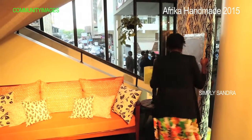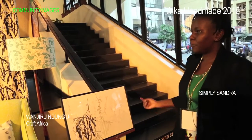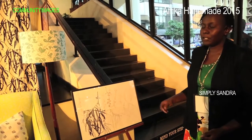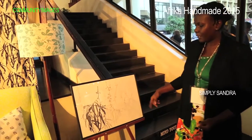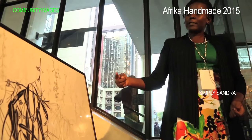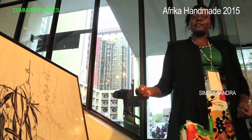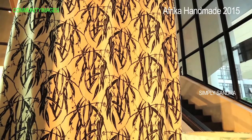Let me explain the method for Simply Sandra. One day she was having a cup of tea outside her house and she saw some grass swinging in one of the trees and was very impressed by it. She started sketching and created a pattern out of the grass that she saw swinging. It's right now one of our best-selling fabrics, which you can see hanging here. This is the end product.